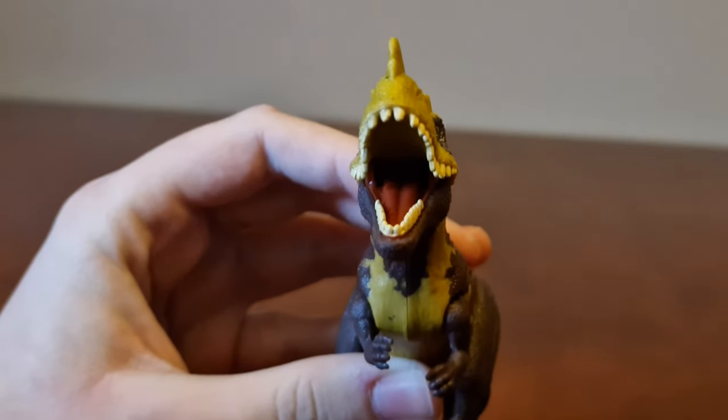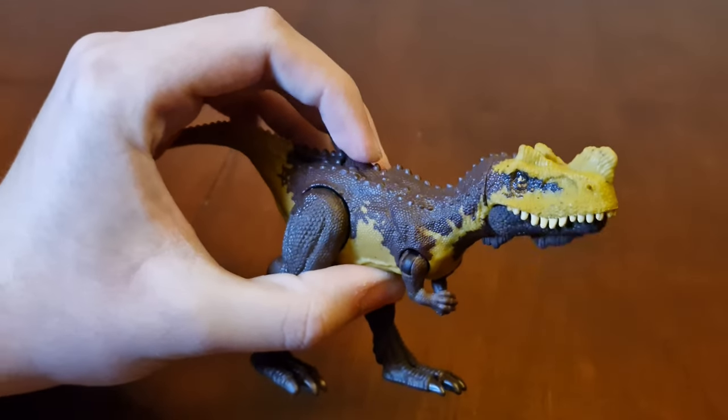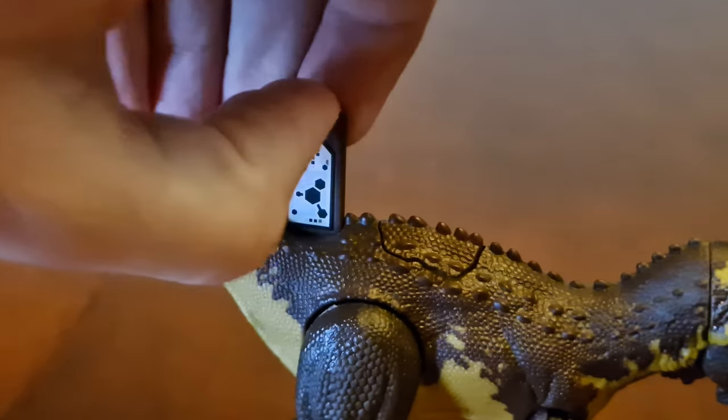In the inside of its mouth. All right, here's where you set the code up, and there's the code.